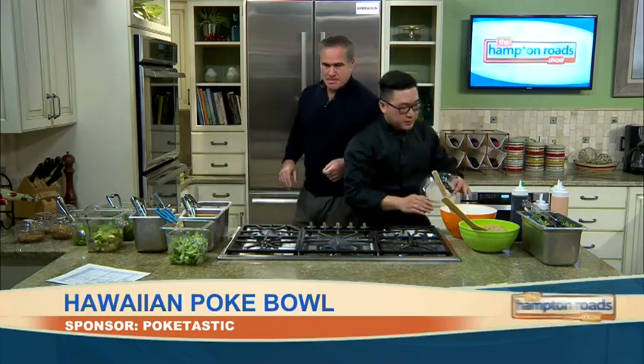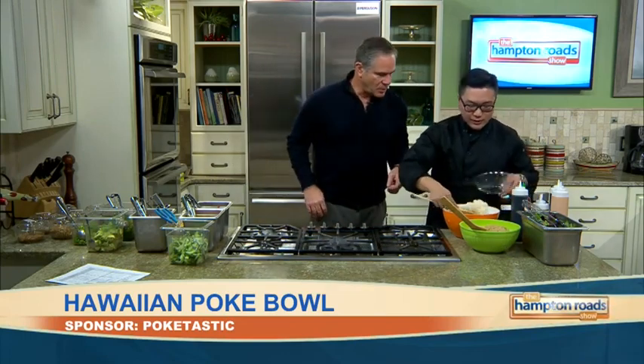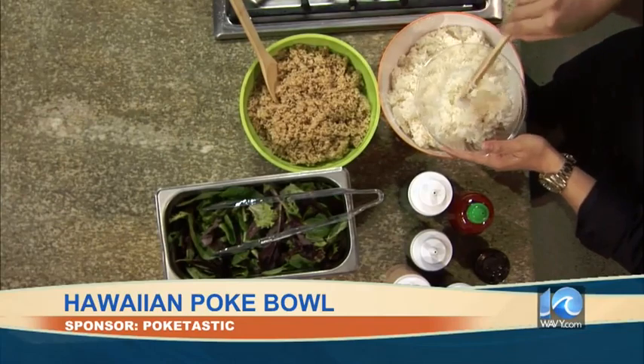Walk us through it slowly. Which bowl are we going to do first? We're going to do my favorite salmon bowl. So first off, you get three bases: you get white rice, brown rice, and a salad mix. I'm going to do white rice. So the base of the bowl is the rice. We also have chips too, if you want to do something like tuna nachos.